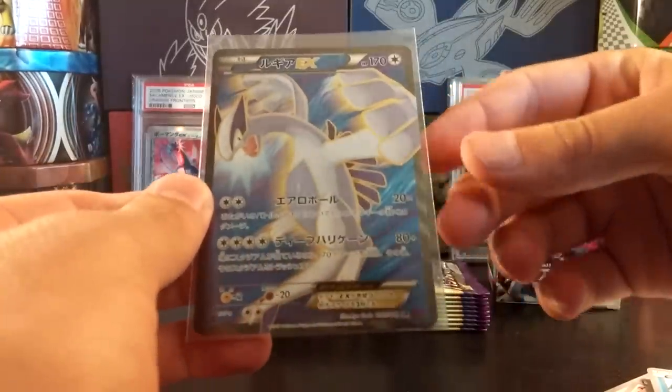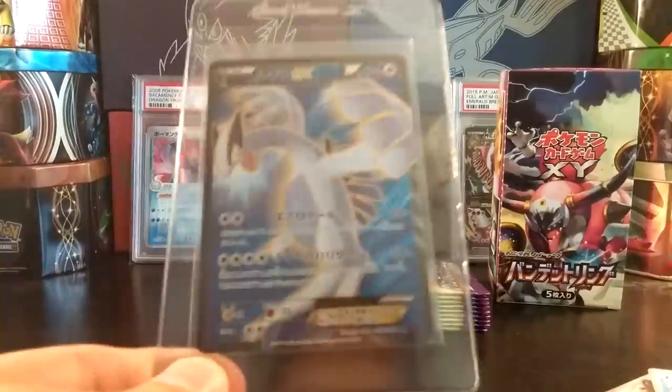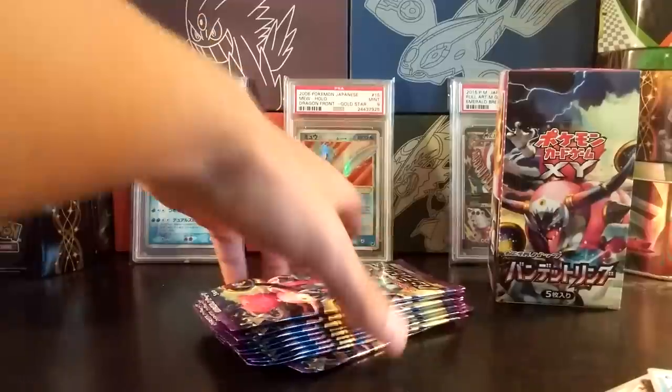I don't think I could have asked for anything better out of this opening. This Lugia EX is amazing. I had not pulled this card yet, so I have one card saver here which I will throw this Lugia EX into. All of the full arts in Bandit Ring are amazing, but this really brings back memories of Pokémon the Movie 2000. I don't know which full art I like more — either this one or the one from Plasma Gale, as I have the Plasma Gale one in a PSA 10.